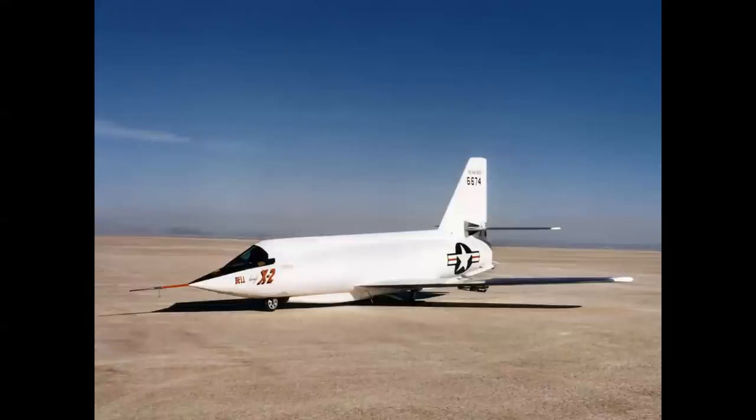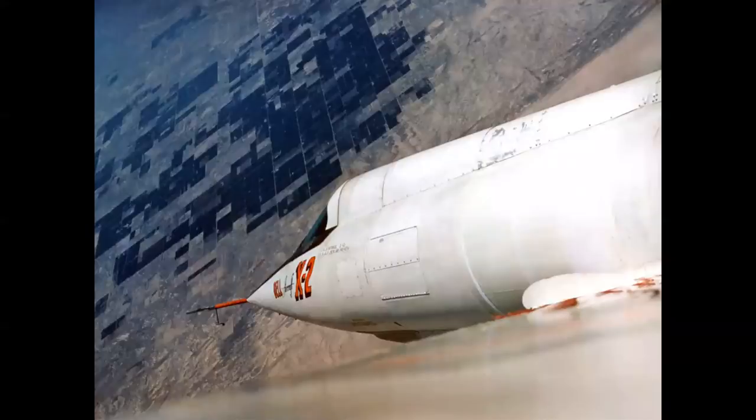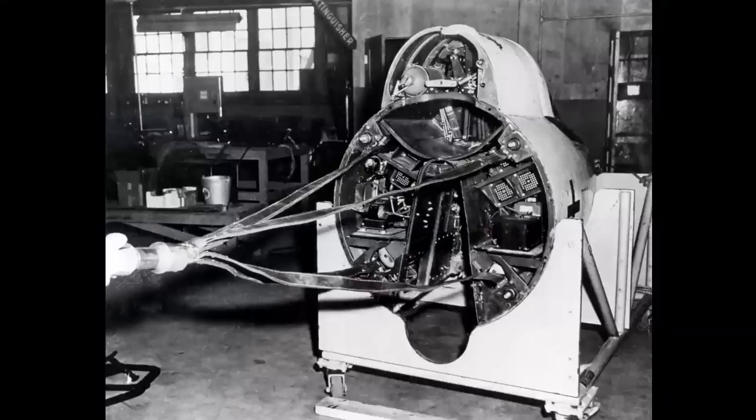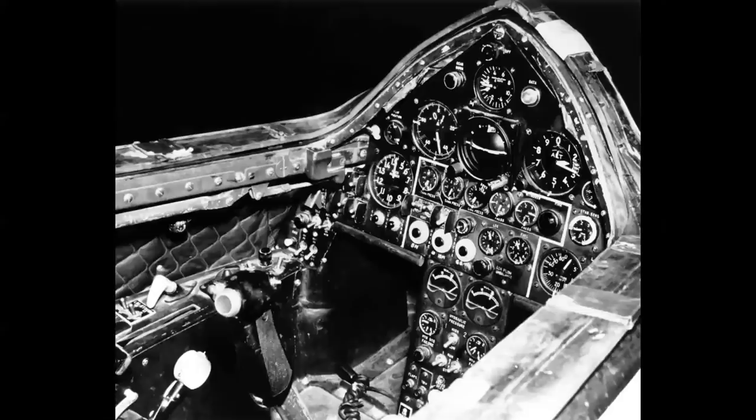An airplane that did use an escape capsule in an actual emergency was the Bell X-2, a research aircraft envisioned in the late 1940s. It was a problematic flight test program — the airplane didn't achieve its design goals until the very last year of a 10-year program in 1956. The X-2 was fitted with an escape capsule; here we can see the break where the capsule would separate from the fuselage. At the back of the capsule we see all the couplings and connections for instrumentation, as well as four explosive bolts at the 10, 2, 4, and 8 o'clock positions. The drag chute and bell hanger were stored in cavities in the center of the capsule.